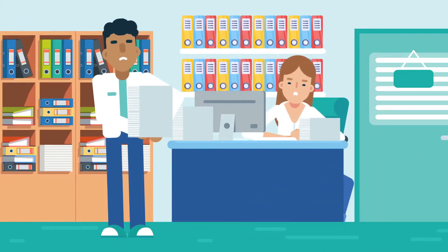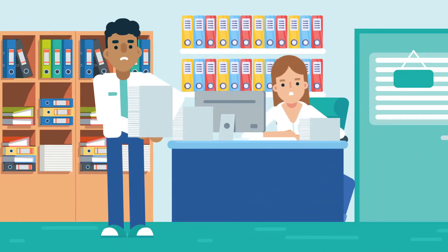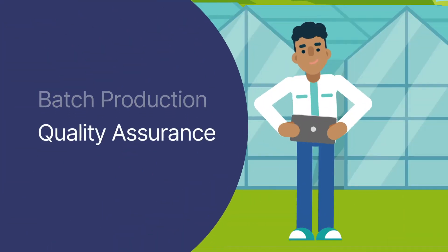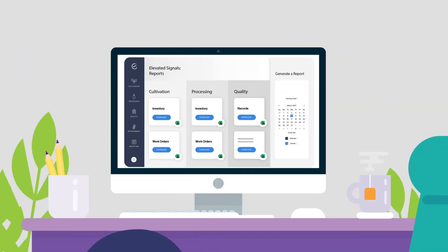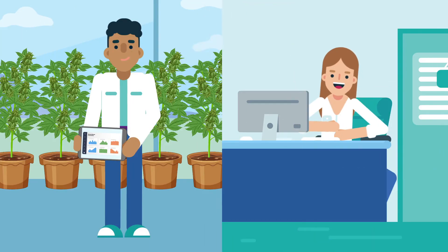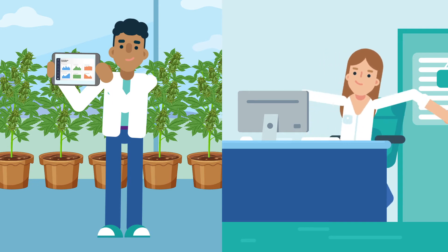Tired of battling paper, spreadsheets and outdated seed-to-sale software? Elevated Signals combines batch production, quality assurance and environmental data into a single GMP-validated platform, giving you visibility into the entire cannabis production process.